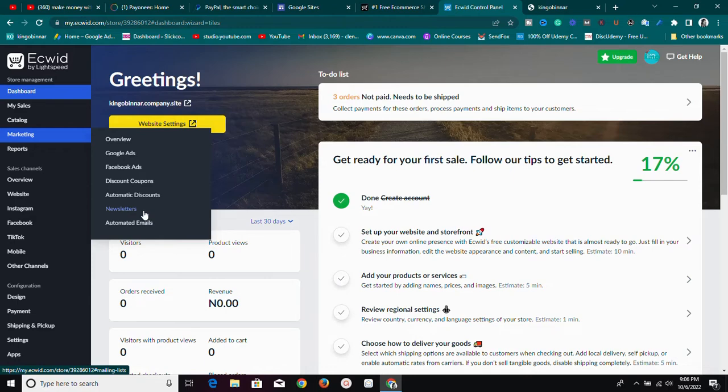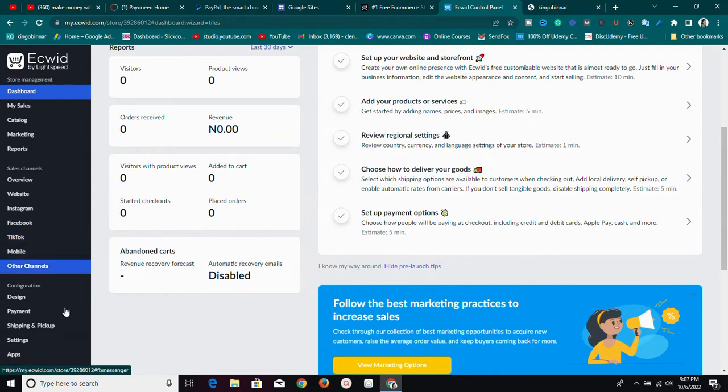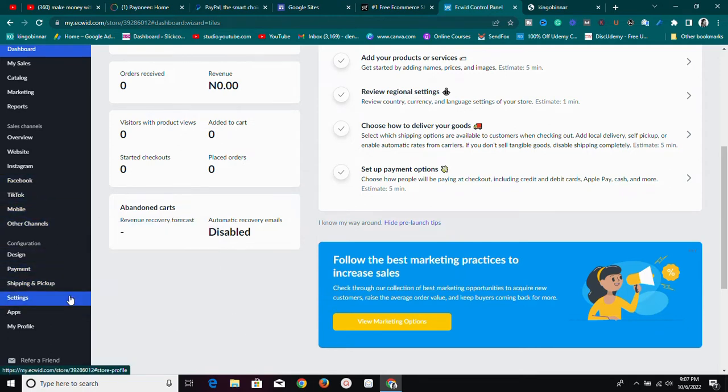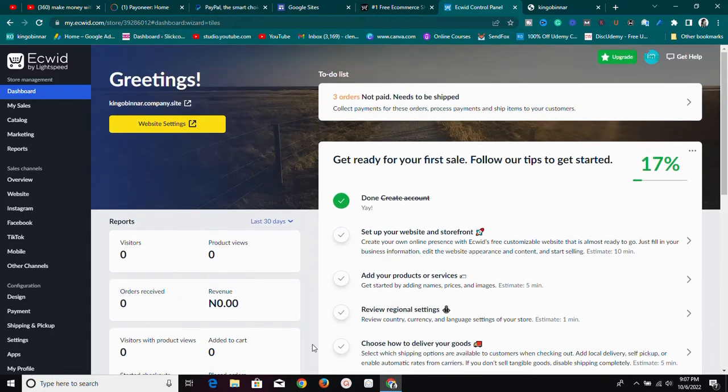If you have a website from anywhere else, you don't have anything to worry about because you can embed Ecwid on it. If you have a WordPress website, you can use the Ecwid plugin. If you have Google Sites, Blogger, or Wix, you can embed Ecwid on those too. There's no platform where you can't use Ecwid, and that's one thing I love about it.